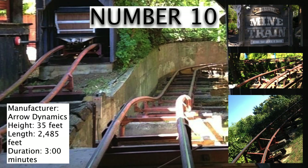Number 10 is the Runaway Mine Train. This coaster is known as the first ever mine train. Dozens of parks are now home to mine trains and this is what started it. This was the first one. However, this very much is a family ride. It's not very extreme at all.